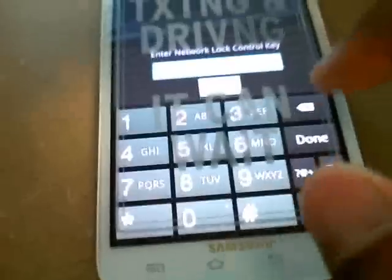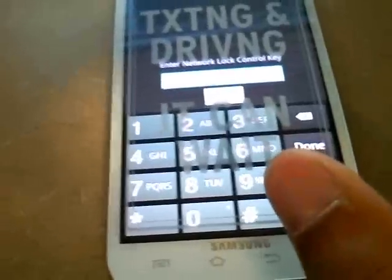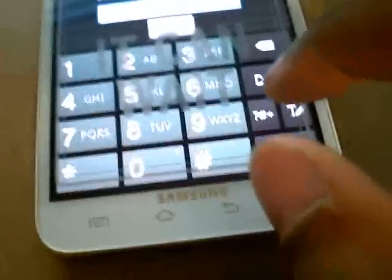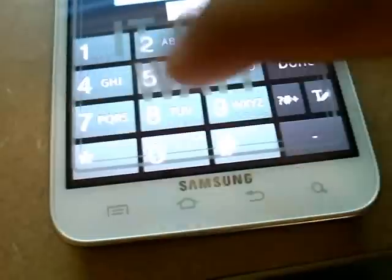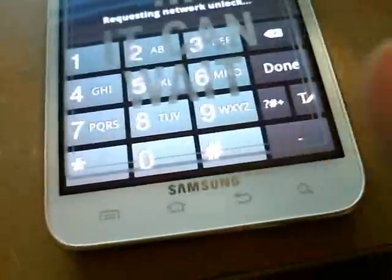I'll do that again because I don't want to mess up. I think they said if you enter it wrong it can cause a little trouble. So it's 39, 17, 57, 17, 57, 20. Unlock.